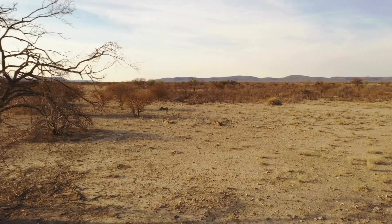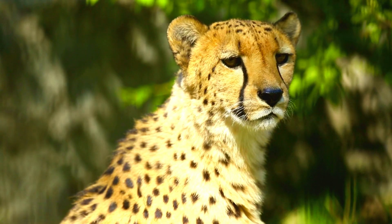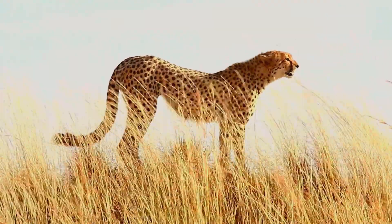Imagine blasting across the land at 70 miles per hour, the world around you a dizzying blur. That's life for the cheetah, built for pure speed. But what powers this thrilling chase with velocity?